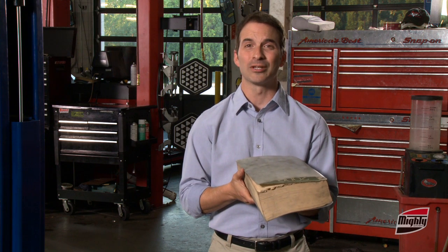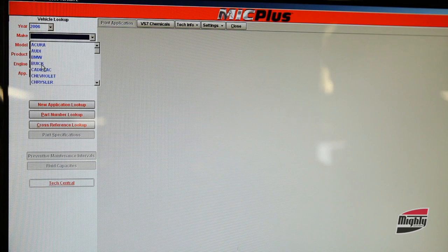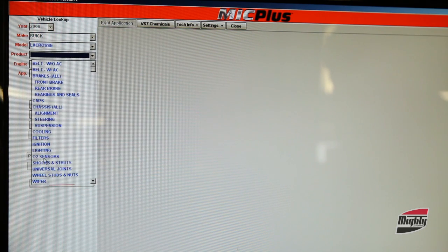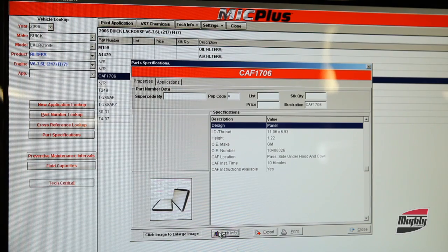Mic Plus Online offers complete application data for passenger cars and light trucks and a whole lot more. Now Dave doesn't have to rely on his memory or pour through books like this. That's heavy. Instead, he does a search on Mic Plus for, say, cabin filter installation instruction or even brake rotor specs, and voila, he has all the info he needs. Nice, quick, simple. Shouldn't everything be this easy?